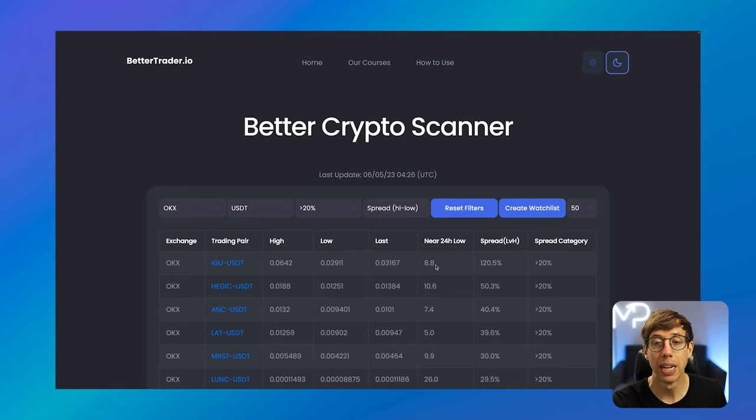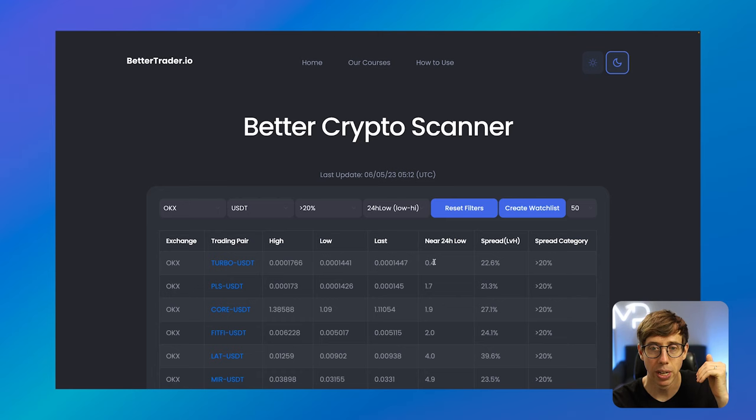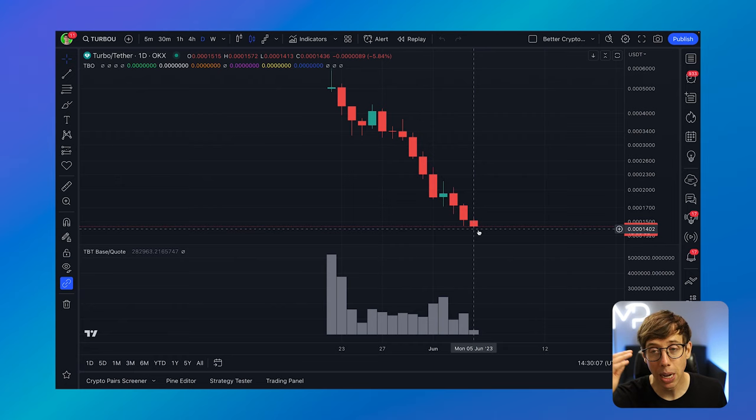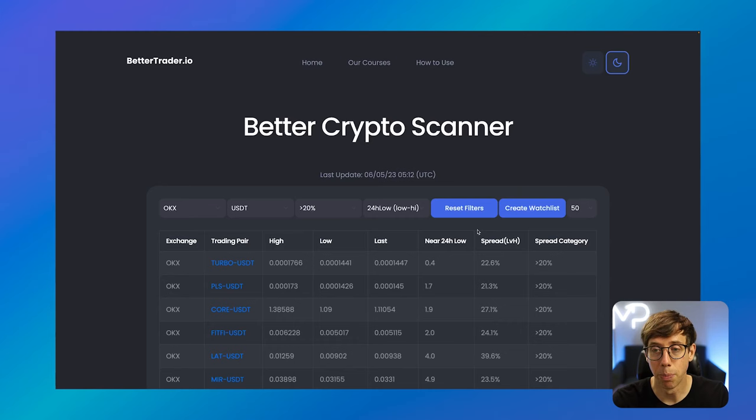The Near 24 Hour Low says that the last price is 8.8% higher than the low. This is really beneficial because we can start to sort by this — I'm going to set it to 24 Hour Low, low to high. We're still focusing on things that have pumped more than 20%, but now focusing on charts on the lower side. Sometimes this will indicate a chart that is just dumping. Sometimes it tells us there was a big pump and the chart is now recovering.